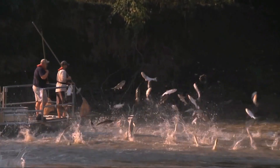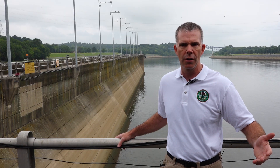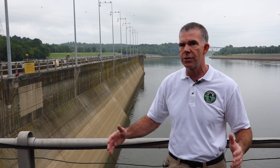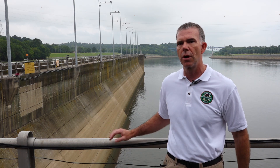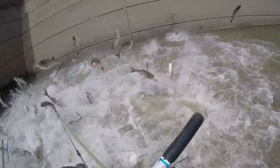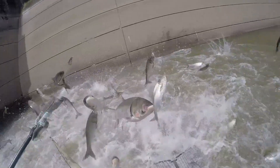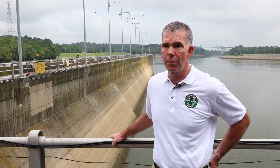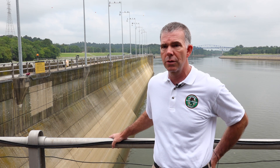We know there's carp in the Mississippi River. We can't control them with those dollars, so we're focusing where it matters. Again, we're containing with these barriers, and then we're controlling them with commercial harvest. This is a migration problem, and if we can use the BAFF system to reduce the migration component, I think it really will help us control carp levels.